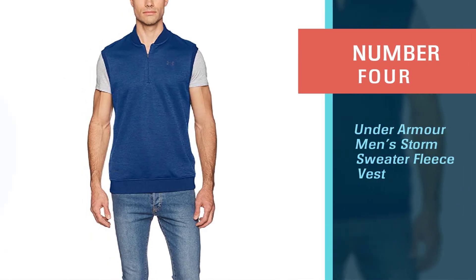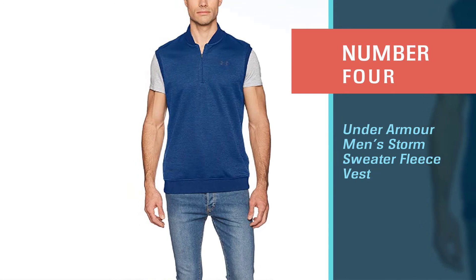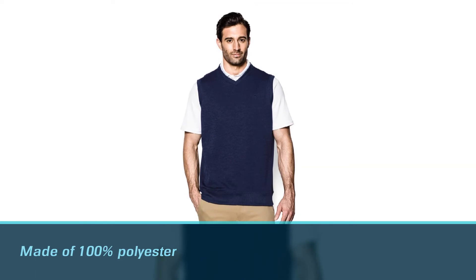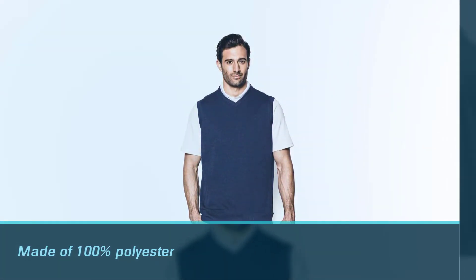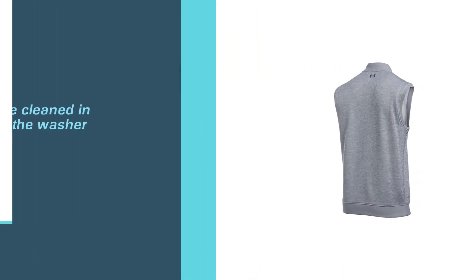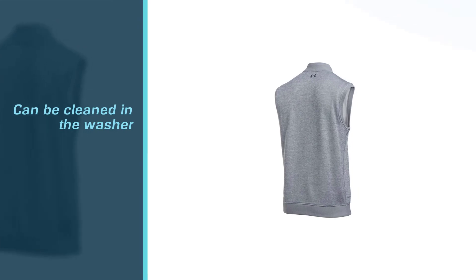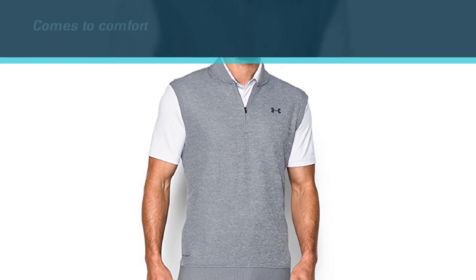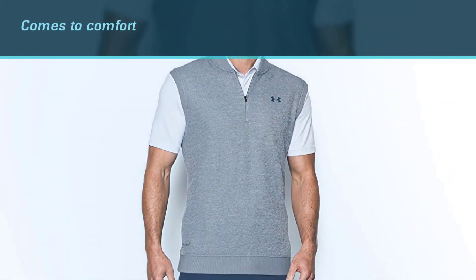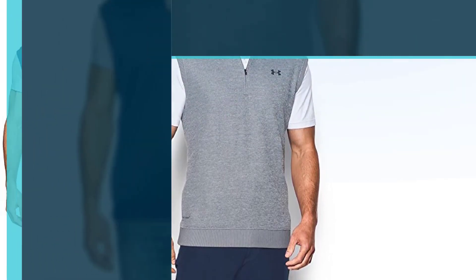Number four: Under Armour Men's Storm Sweater Fleece Vest. This option is most definitely worthy of your consideration, particularly because it can keep you feeling at ease even on a whole day of golf. This one is made of 100% polyester and can be cleaned in the washer. The design is also something worth writing home about, as it comes with a ribbed collar, shoulders, and hem. As reported by some buyers, this is a quality sweater vest that is warmer than it looks.